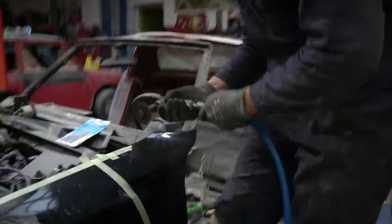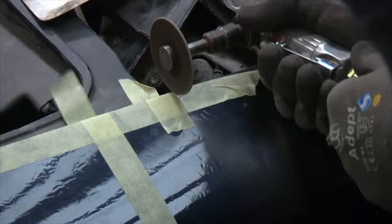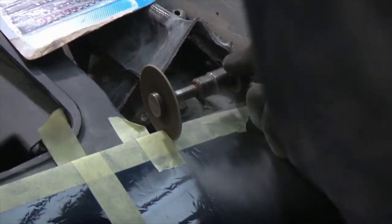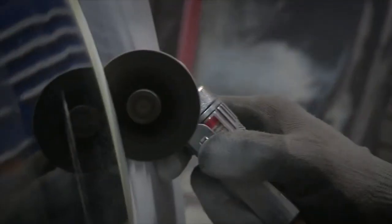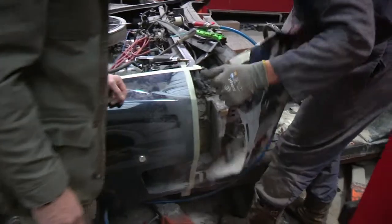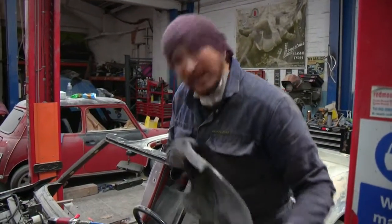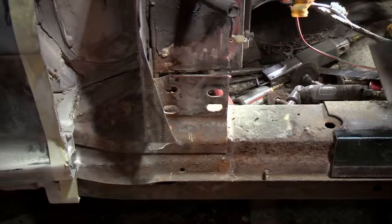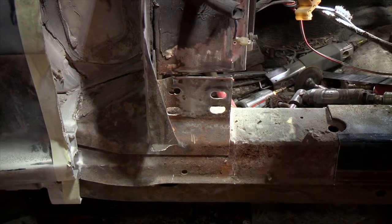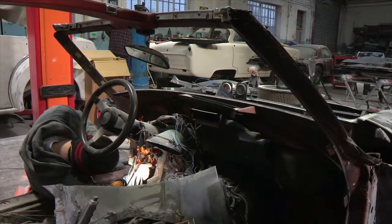If you have a fibreglass-bodied car at home, this next bit might make you wince. There we have it. It's brutal, but at least it exposes everything that we need to see to be able to repair this car. What came in as a complete car is now turning into what looks like a pile of scrap.